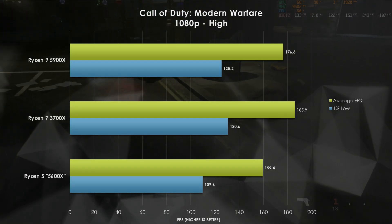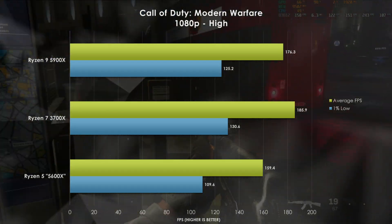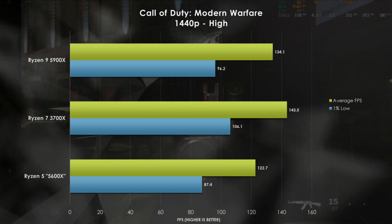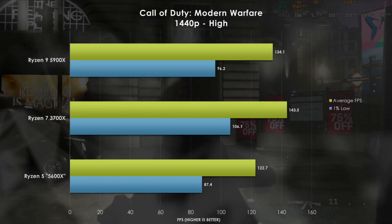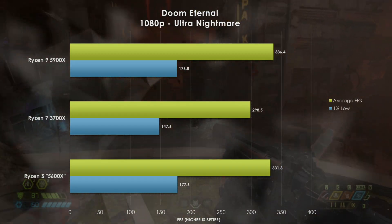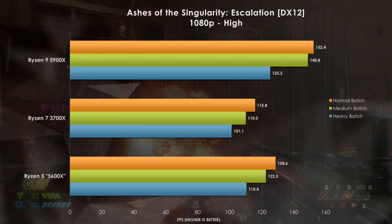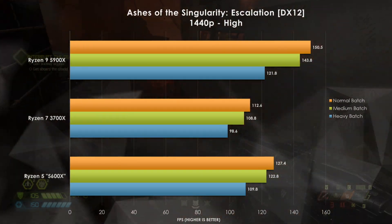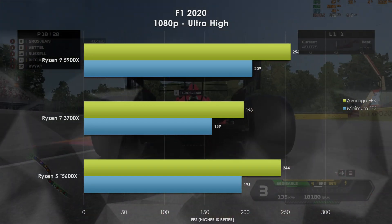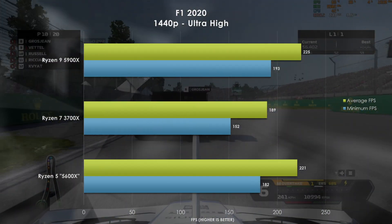Gaming. Zen 3 is arguably the best gaming processor on the market, but I do have some data that's going to make AMD put some asterisks on their marketing material. Call of Duty Modern Warfare's Piccadilly single-player mission throws an interesting opening curveball, with our RTX 3080 actually preferring the 3700X at both 1080p and 1440p — this could be due to code paths being optimized for the older Zen 2 architecture. Doom Eternal gets us back on track with Zen 3 CPUs surpassing the 3700X by over 30fps at 1080p, though increasing to 1440p brings us back to neck-and-neck performance. Ashes of the Singularity also proves Zen 3 is excellent for gaming, favoring the fewer, faster cores.